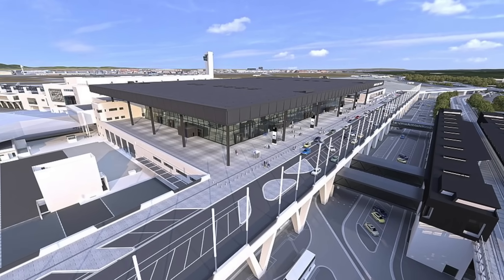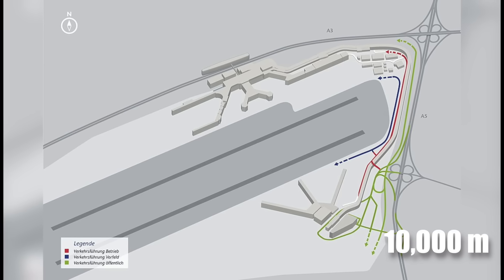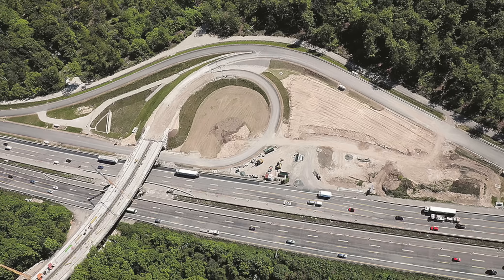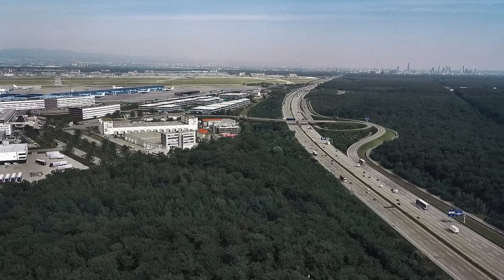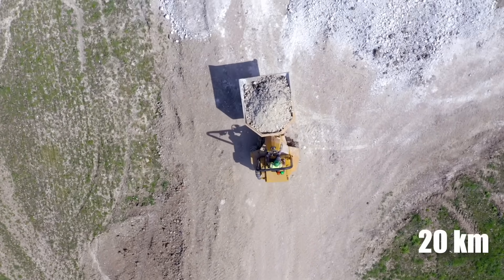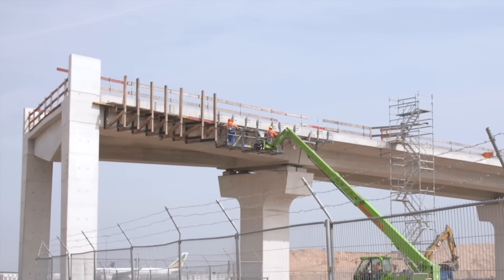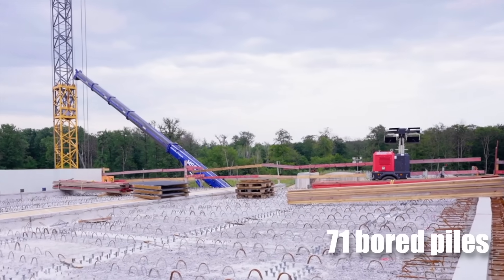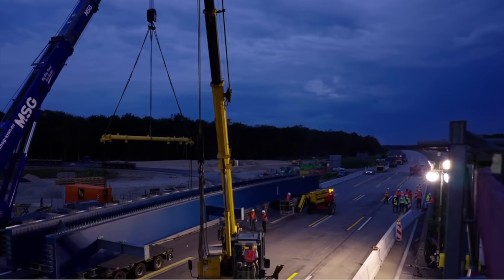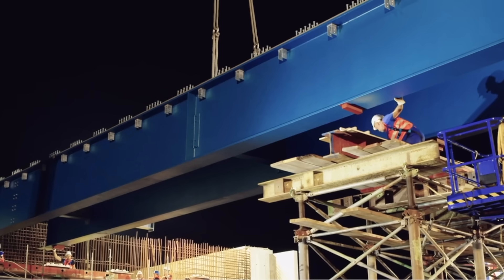In addition to the terminal and piers, the project includes a robust road network. A total of 10,000 metres of new roads will connect Terminal 3 to the existing airport infrastructure. The Zepplinheim Junction on the A5 motorway is being expanded, involving the movement of 80,000 cubic metres of soil and installation of 20 kilometres of supply lines. A new 142-metre-long motorway bridge is being built south of the current junction, requiring 71 board piles on both sides and six more in the central reservation, with mobile cranes lifting steel elements and prefabricated slabs into place.